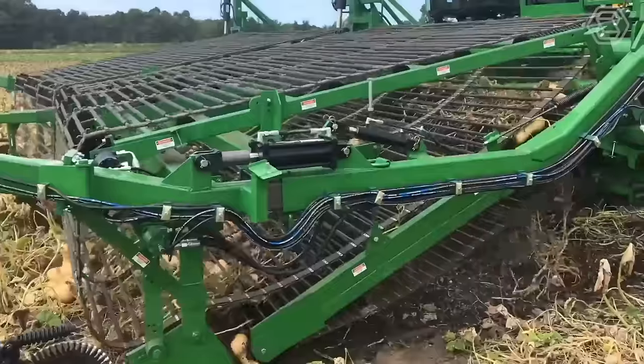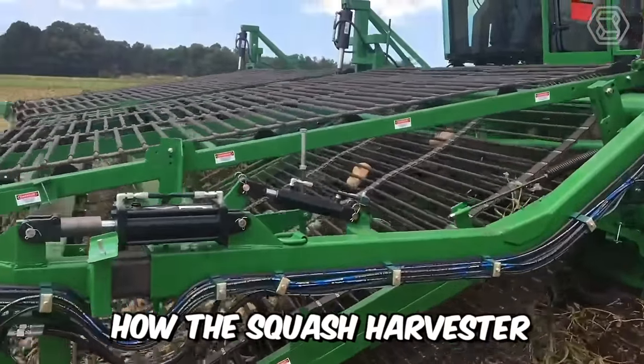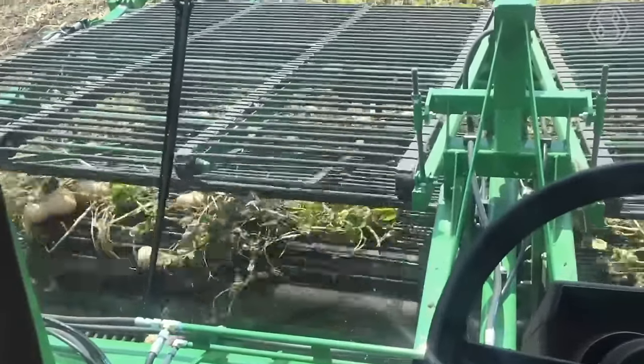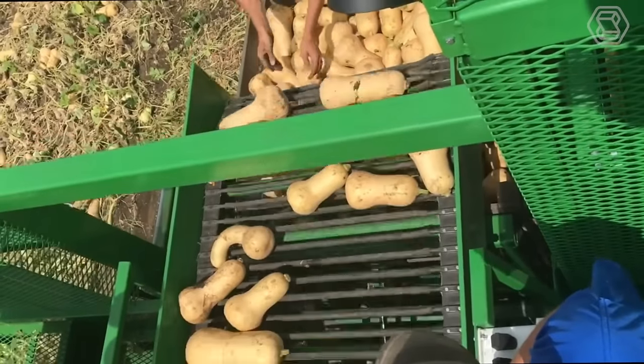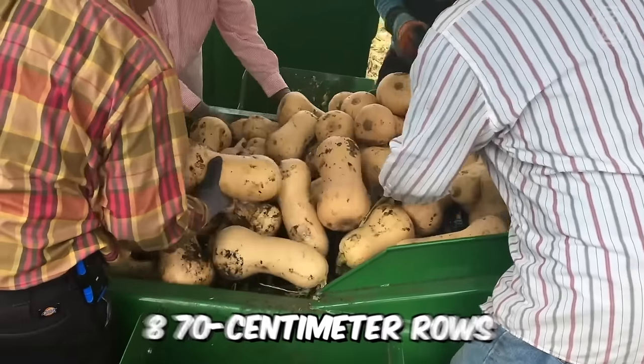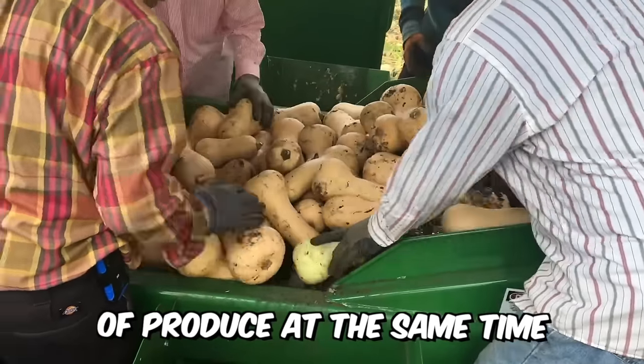See for yourself how the squash harvester from Vogel works. The machine is mainly used for harvesting acorns, nuts, buttercups, and Hubbard pumpkins. The width of the picker is impressive, and it can harvest eight 70-centimeter rows of produce at the same time.